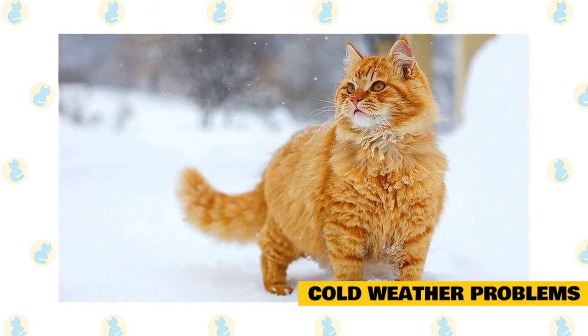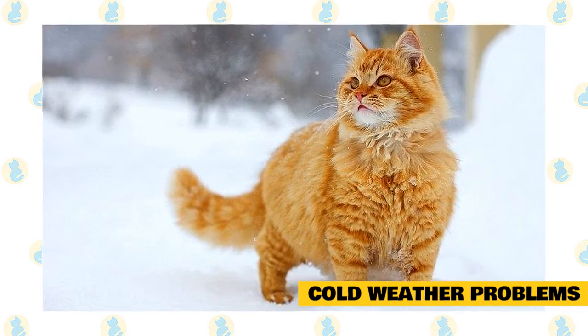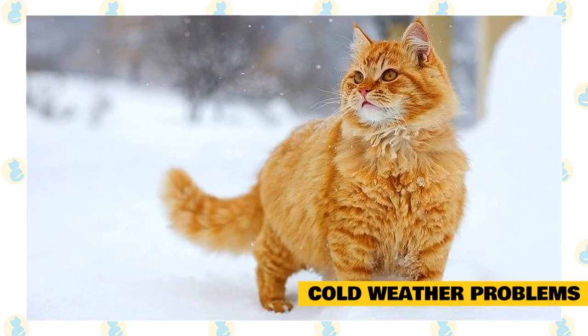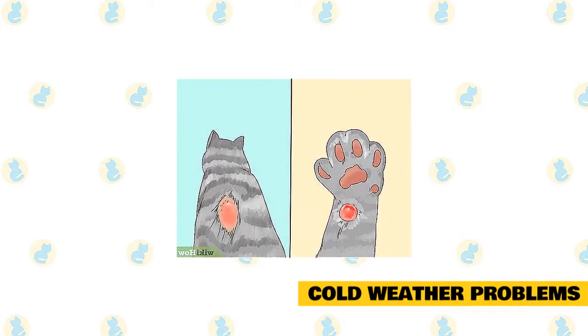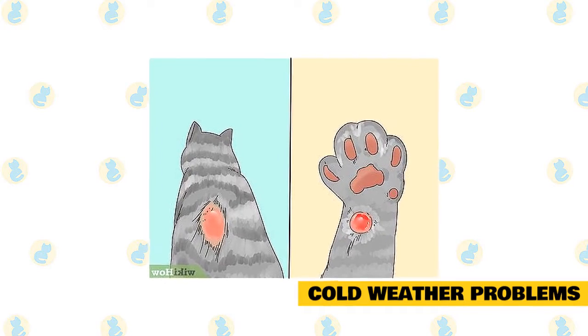As the condition progresses, her muscles will stiffen, her heart and breathing rates will slow down, and she will stop responding to stimuli. If you notice these symptoms, you need to get your cat warm and take her to your veterinarian.